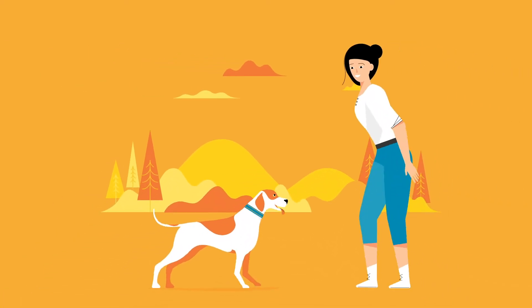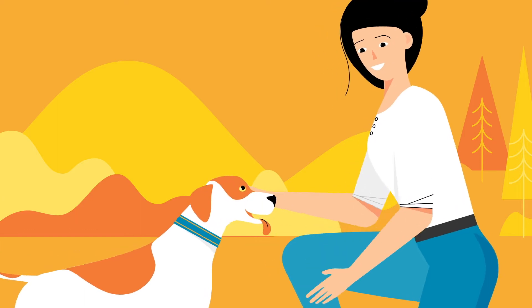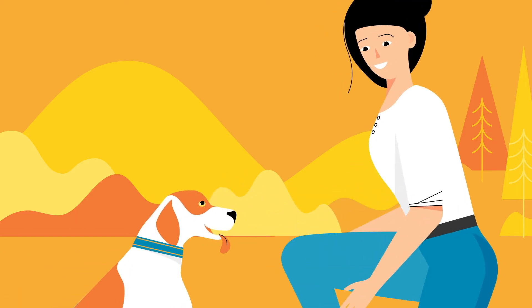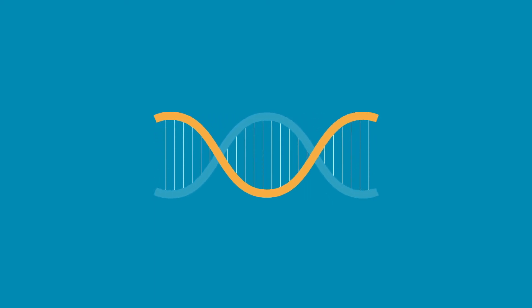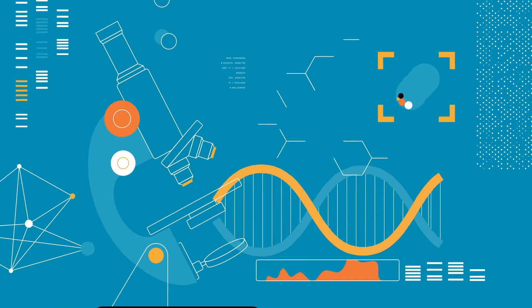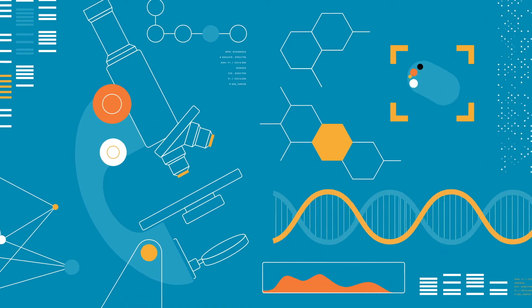You do so much for your dogs and understanding their genetic health can do so much for their well-being. Because unlike the exams your vet provides, genetic testing looks deeper, examining your dog's DNA to provide a blueprint of their health now and inherited conditions that might affect their health in the future.